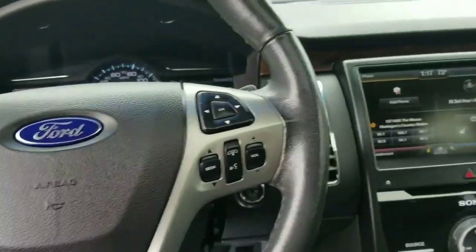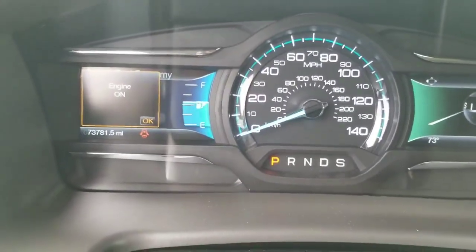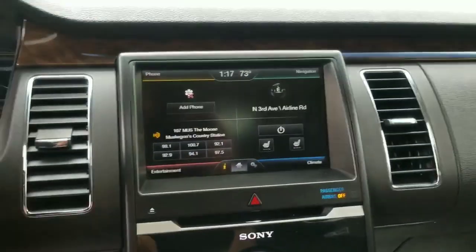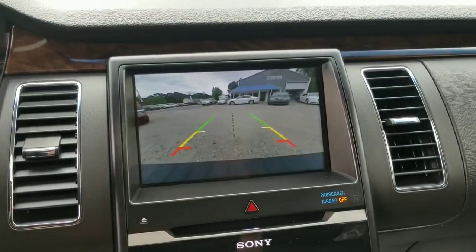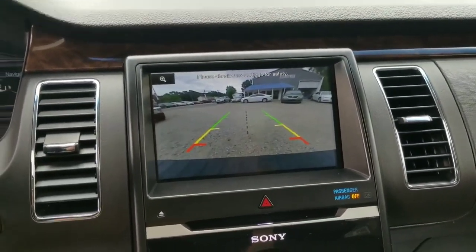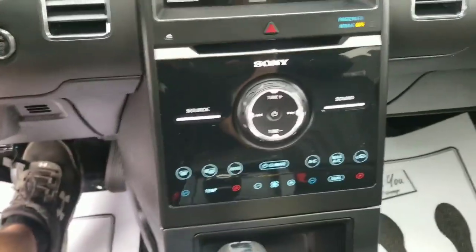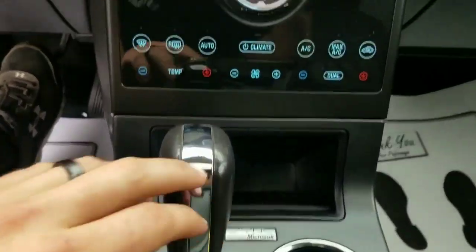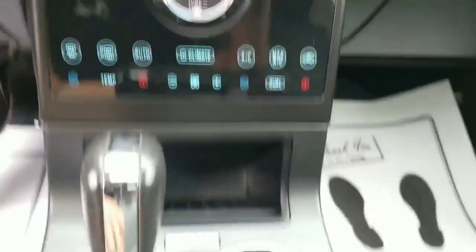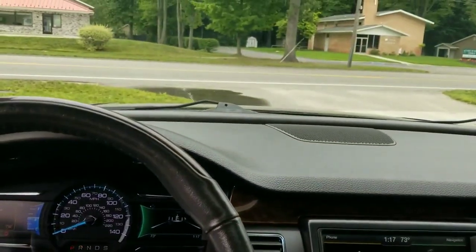Only 73,000 miles — super low. It's got a backup camera which makes it easy to back up to trailers. There's a navigation button, and it's powered by Microsoft Sync with an upgraded Sony sound system. It also has a factory remote start on the key fob. This is a very nice vehicle.